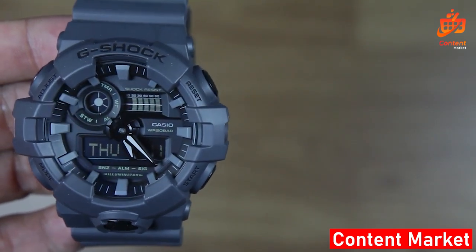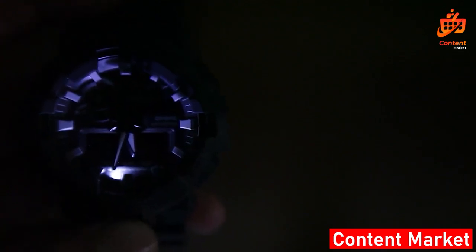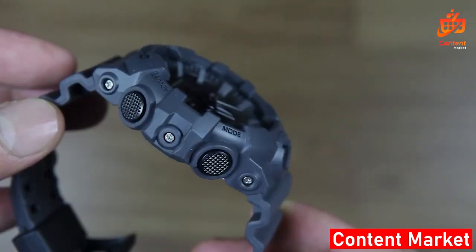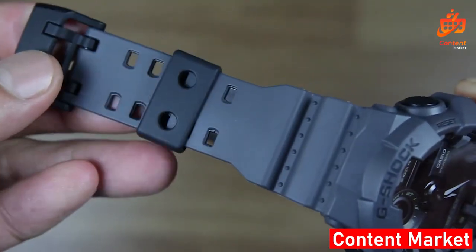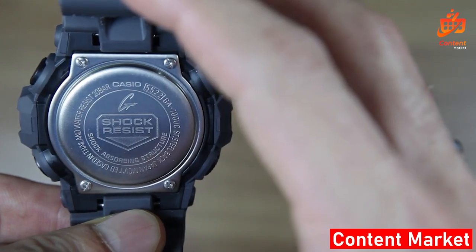Let's talk quality. G-Shock watches are renowned for their durability and technical finesse. With various styles and colors, they're a timeless addition to anyone's collection. These watches aren't just about style — they're about reliability, keeping you on track in life's fast-paced moments.